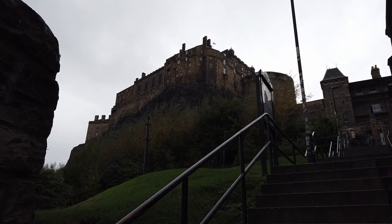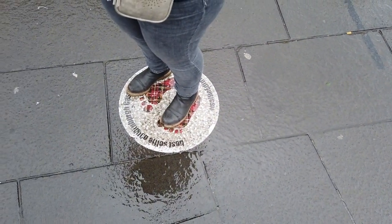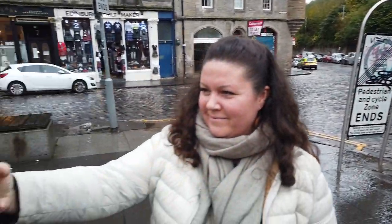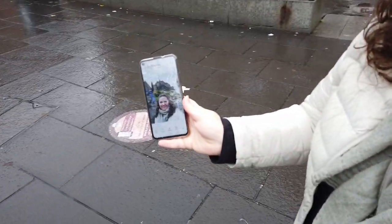Ja, unterhalb vom Castle. Corinna steht hier gerade auf dem Selfie-Spot, um das Castle im Hintergrund zu halten. Hat's funktioniert? Ja, sehr gut. Mach ich jetzt auch mal. Also, Selfie vor dem Castle.